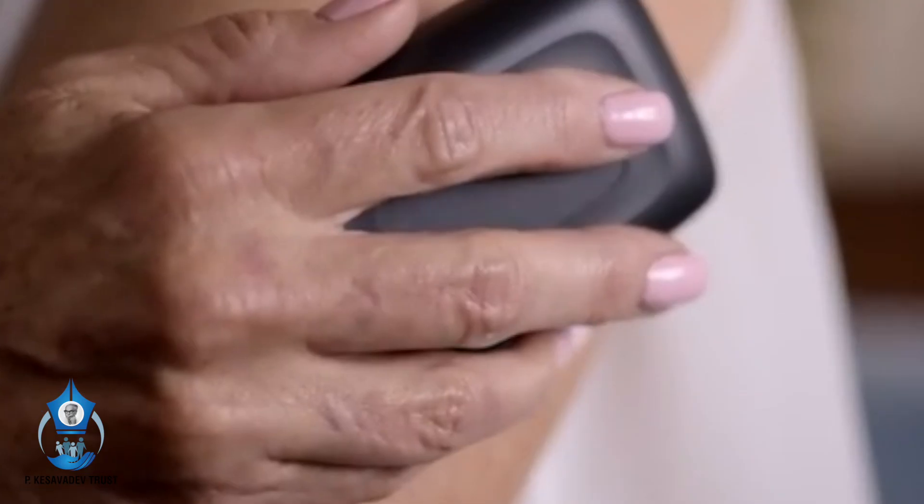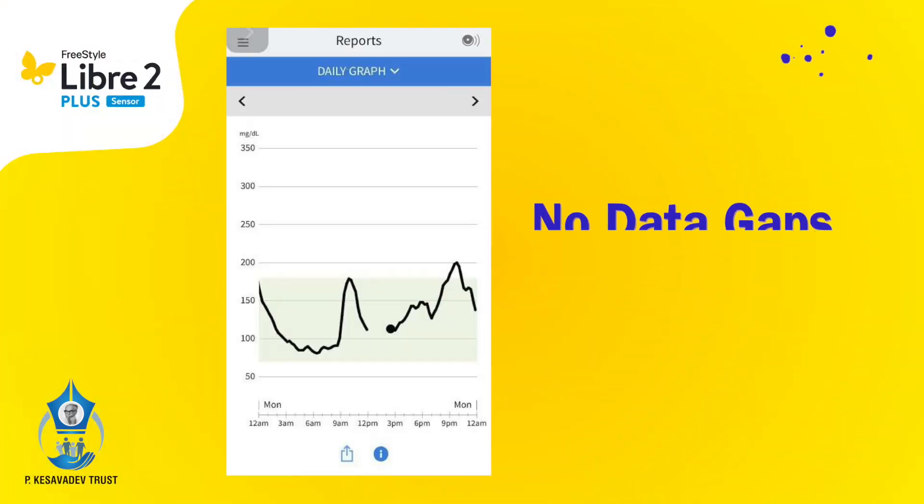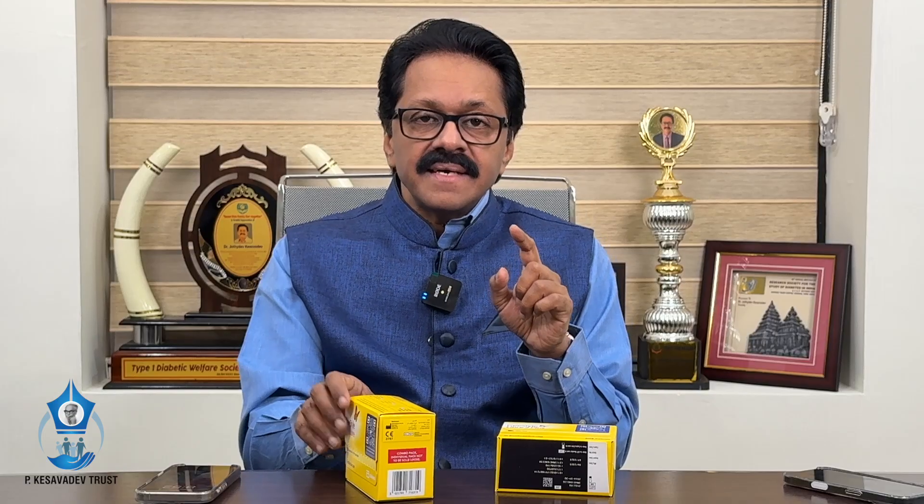With the earlier Libre, you had to scan every 8 hours — people might forget to scan. But here, there is no reason that you are forgetting and there will not be any data gaps. With the earlier sensor, there used to be multiple data gaps when looking at Libre View or the download.